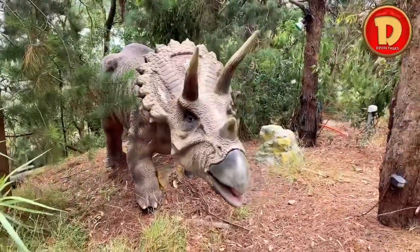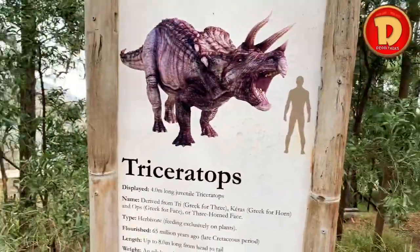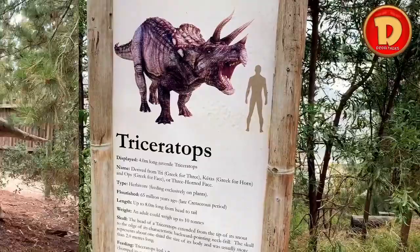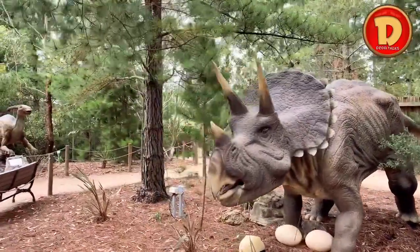This is a Triceratops. It uses its horns to puncture enemies' muscles.